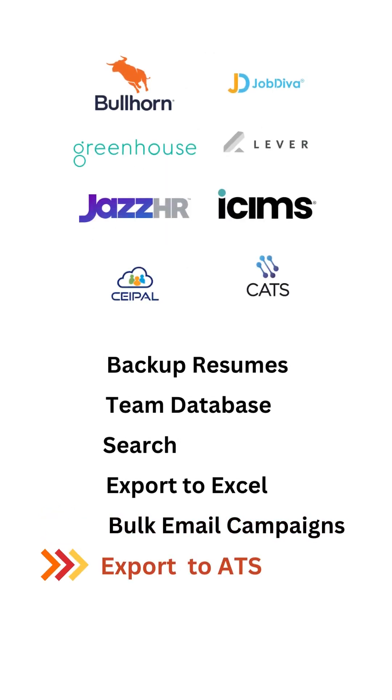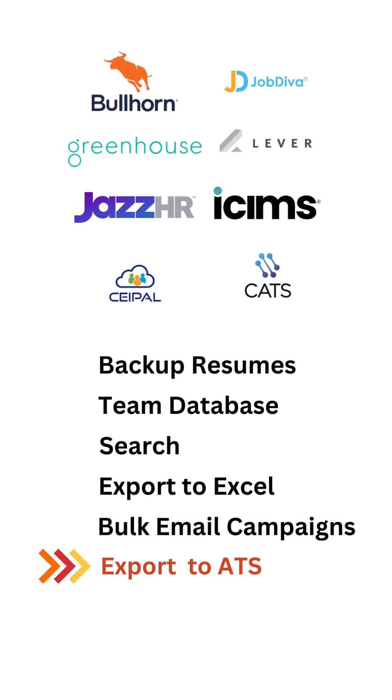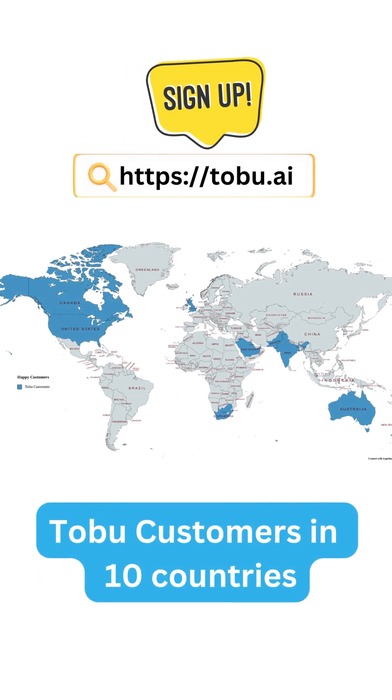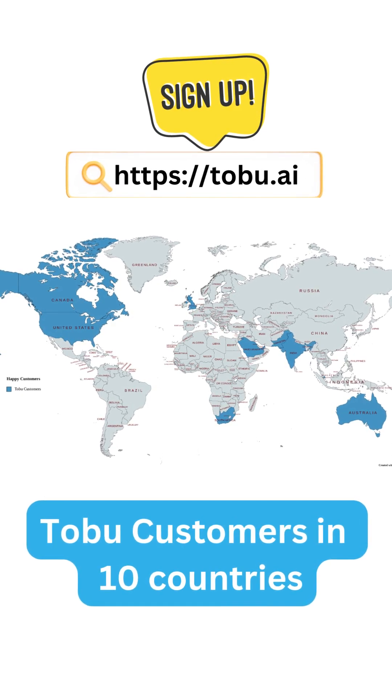You can also optionally export your search results or all of your resumes into your current ATS or CRM system. Besides, Toboo can always serve as an additional automated backup and search engine for your resumes if you are currently using an ATS. Sign up for free right now at toboo.ai and find out how many resumes are hiding away in your email inbox and desktop.